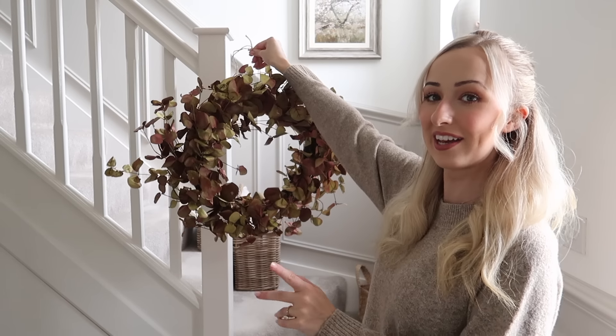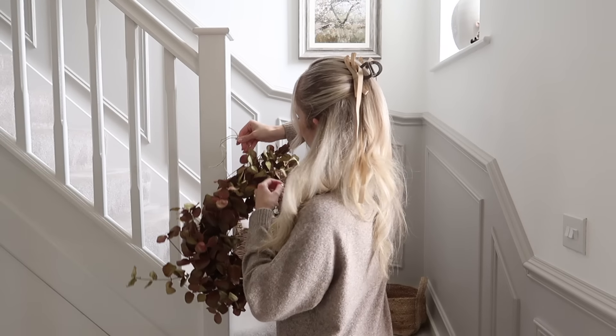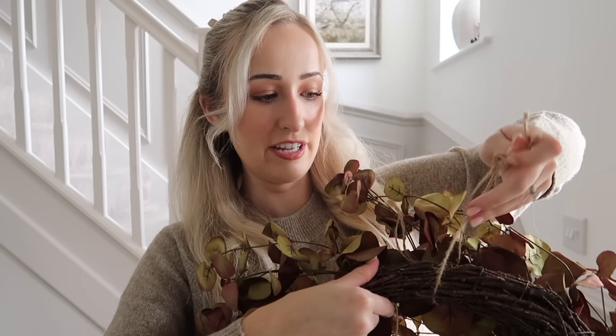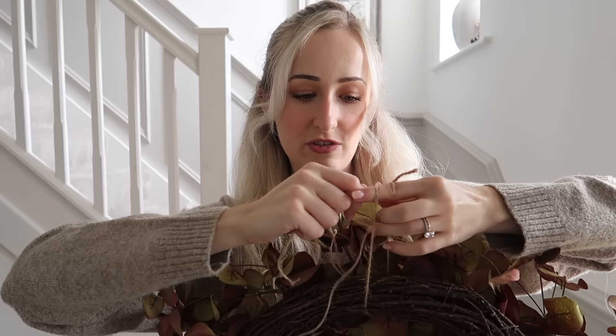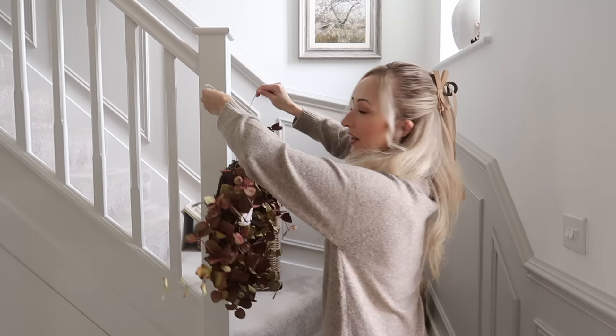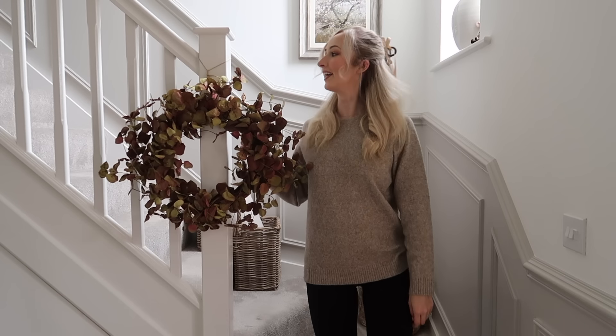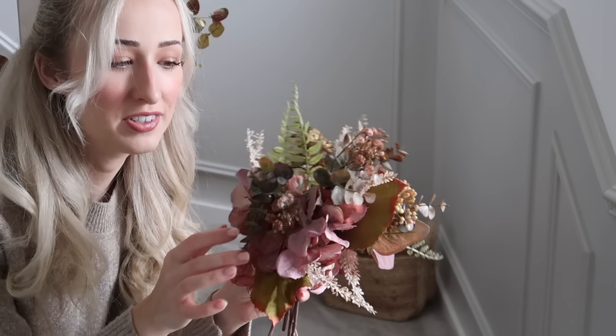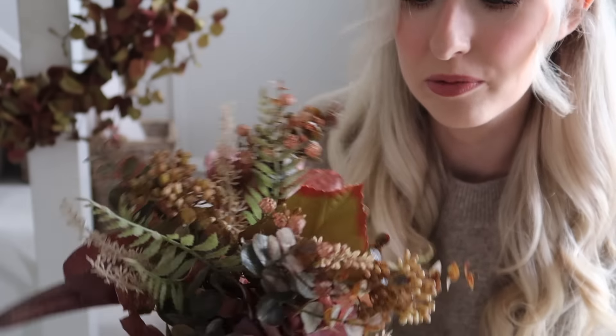I'm going to decorate the stairs now. I always like to have a little seasonal wreath here — Christmas or autumn, sometimes spring and summer. I always get questions about how I tie it to the bannister — I just do a regular tie around the wreath and then get another piece of string, put it in between that loop, and that's what I tie around the wood. I tie it in a little bow and it just hangs down on the pillar like that. In this little basket I've got a little posy of autumn flowers from With Love Abigail — the tones match with the wreath quite nicely.